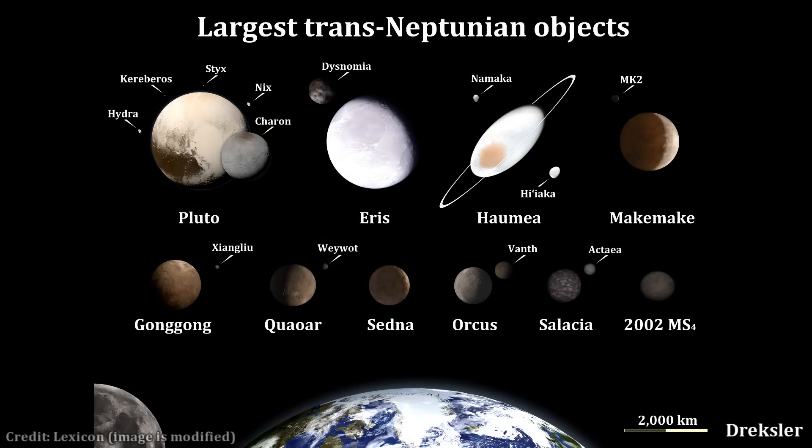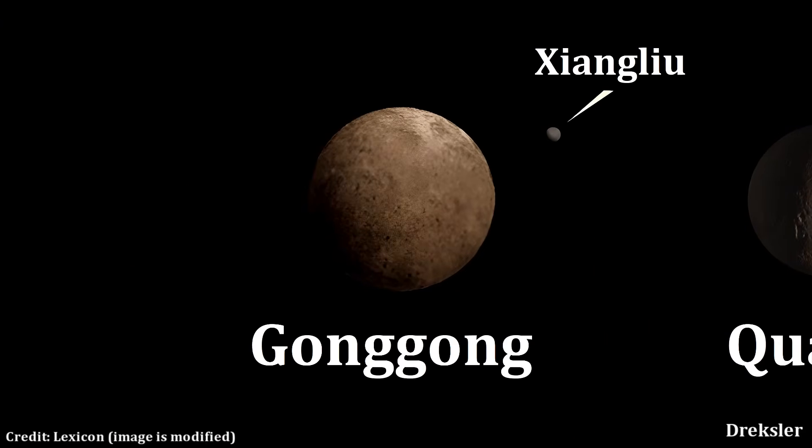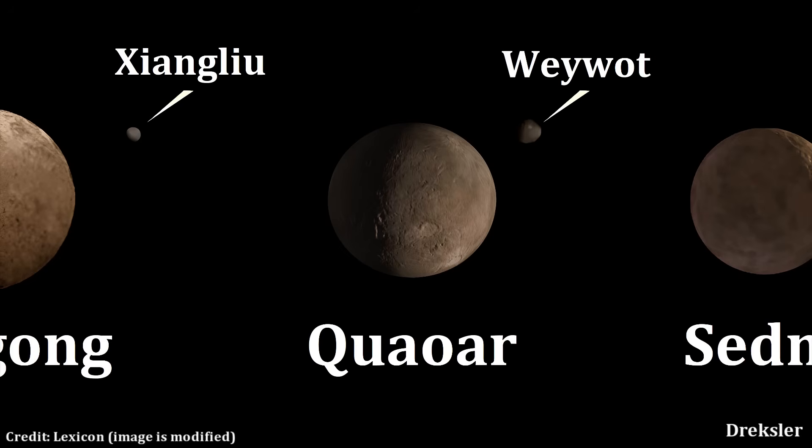Other moons of large dwarf planets include MK2, a moon of Makemake. Although Makemake is the second brightest object beyond Neptune in the solar system, MK2 has the reflectivity of charcoal. Xiangliu is a moon of Gonggong; its orbit is unusually elongated, and unlike Gonggong, it is far less red. Weywot is a moon of Quaoar. The moon is extremely dim, and its close distance to Quaoar of about 13,000 kilometers is notable.